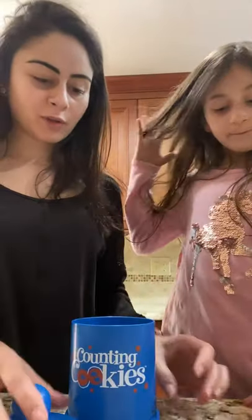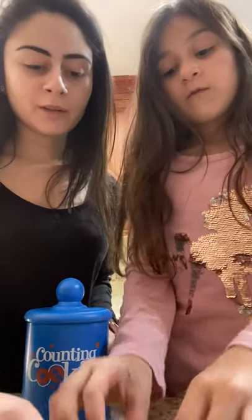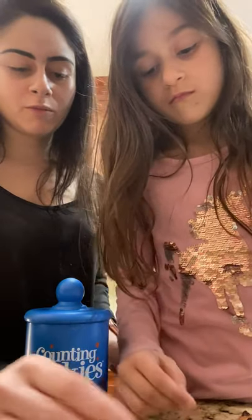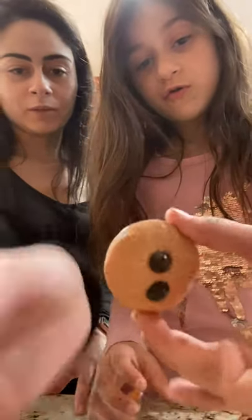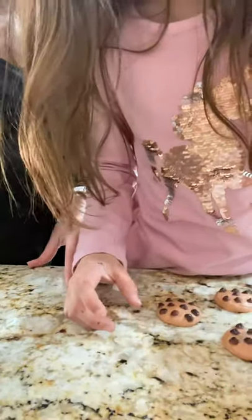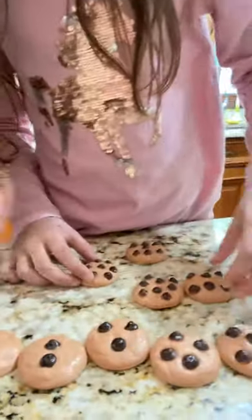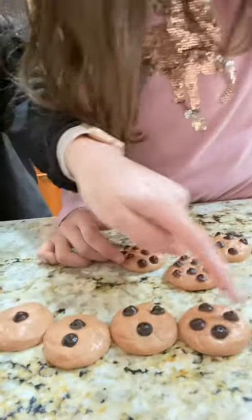So now we're going to put them in order. What number are we going to start with? Zero. And then what comes after that? One. Zero, one. Let me put them in order. Two, three, four, five. So: zero, one, two, three, four, five.